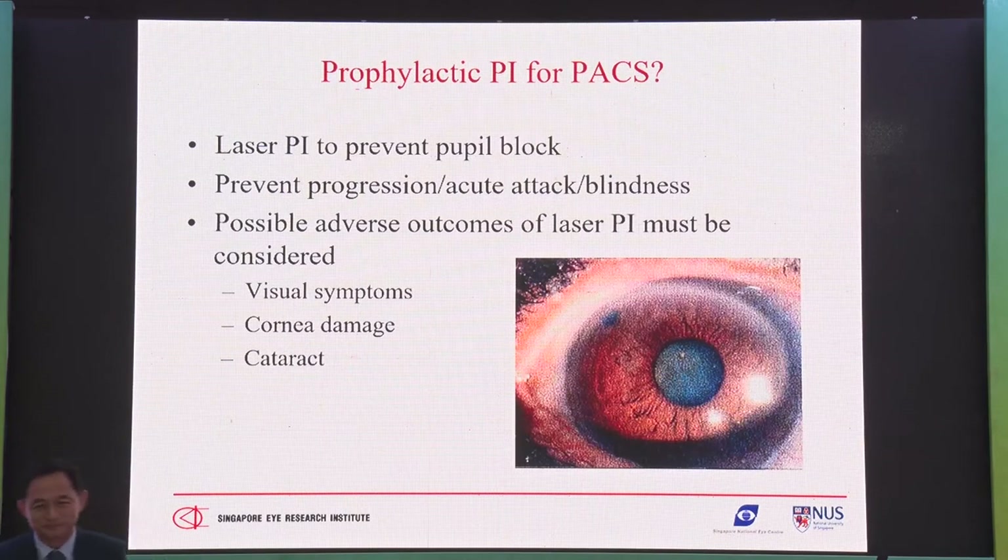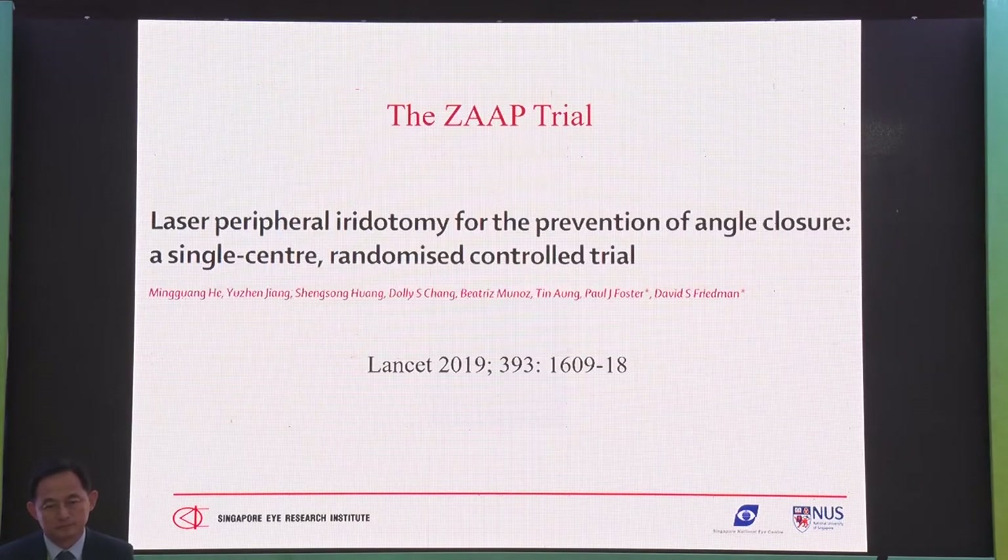Should we do the prophylactic PI or not? We know that prophylactic PI may prevent progression and may prevent acute attack. But we also know that prophylactic PI may have issues — some patients have visual symptoms, some get corneal endothelial damage, some get cataract. That's why there was a study recently done called the ZAP trial.